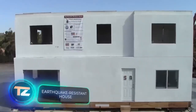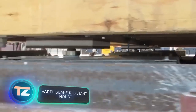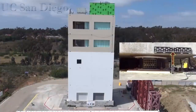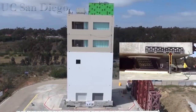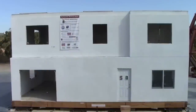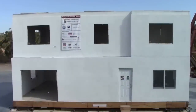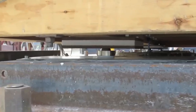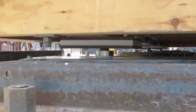The US Geological Survey reports around 500,000 earthquakes worldwide each year. Unsurprisingly, many nations are developing technologies to construct earthquake-resistant buildings. Engineers at Stanford University, for instance, have tested this earthquake-resistant building, which rests on 12 mobile components using concave steel plates.